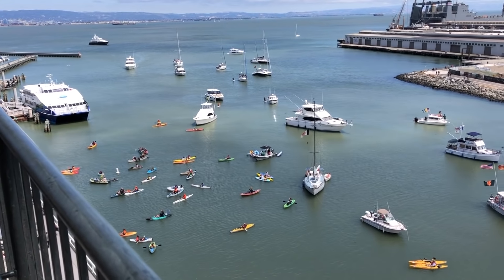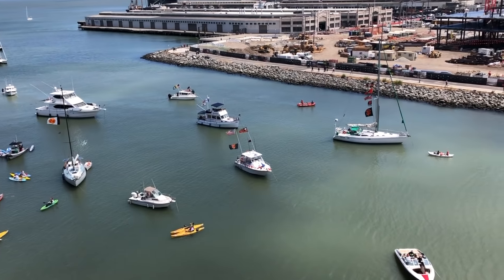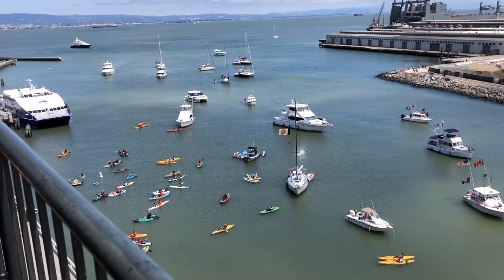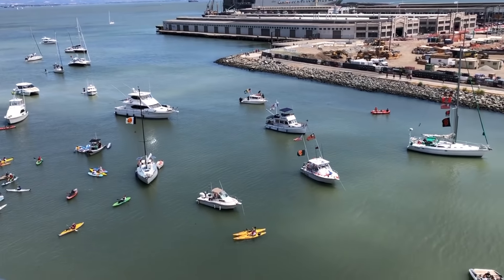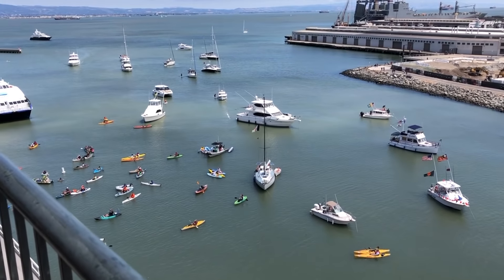On game days, fans in boats and kayaks await in McCovey Cove for a splash hit, which is a home run that lands in the water on the fly. These hits are tallied on the front counter on the right field wall. Fun fact: as of June 2021, no right-handed hitter has ever hit an opposite field home run into McCovey Cove, though Giants catcher Buster Posey has come close several times.